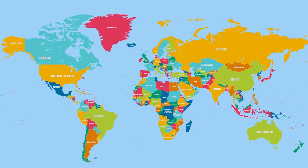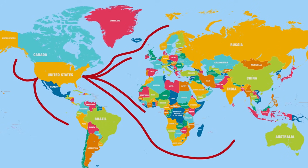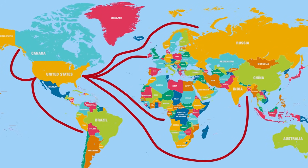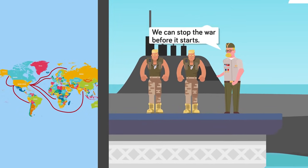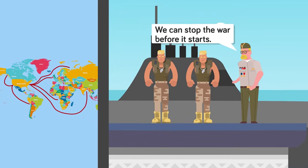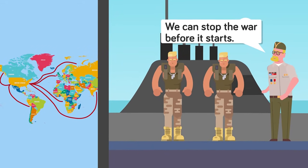Such a fast transport system would also give US leaders a capability they have dreamt of for decades — the ability to put boots on the ground nearly anywhere in the world within hours. As one US military officer once noted, the ability to place a company of US infantry anywhere in the world within a few hours would stop a lot of wars before they started.